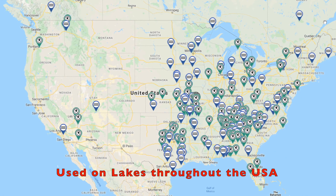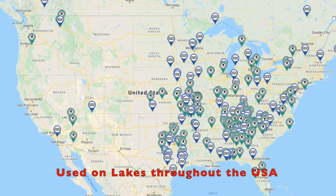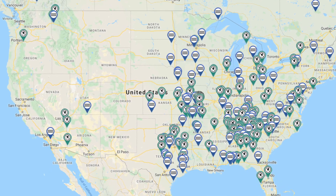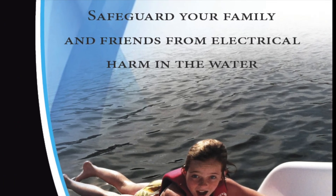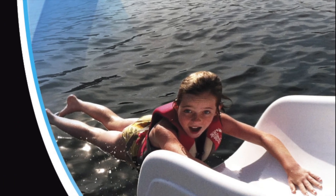Dock lifeguard has been making docks safer since 2013 and is used in hundreds of lakes around the U.S. Keep your family, friends, and pets safe at the lake with a dock lifeguard system.